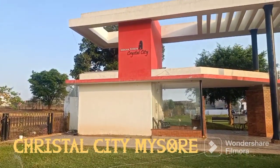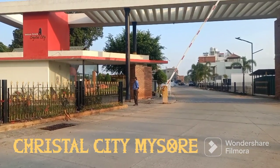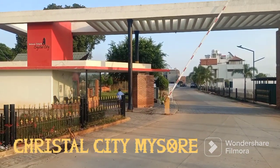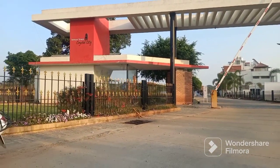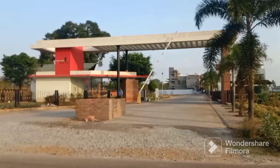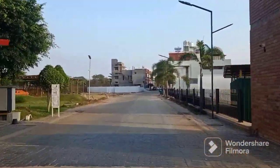Namaskara and welcome to Mysore. This is the prestigious Crystal City layout in Mysore. A 30x50 east-facing 1500 square feet site is up for sale. I will show you the layout of this property through this video.